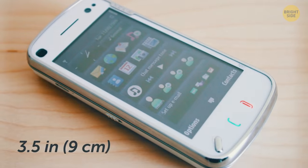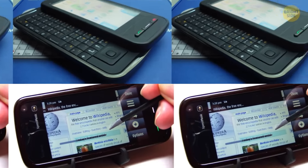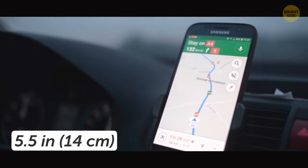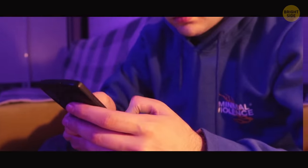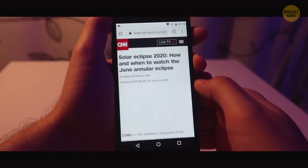A 3.5-inch screen seemed okay to most people, and we thought it would stay that size forever. But nowadays, it's hard to find a smartphone that has a screen smaller than 5.5 inches. Modern smartphones just keep getting bigger. So why are we now using smartphones that resemble tablets, if we already know the ways to make them smaller?